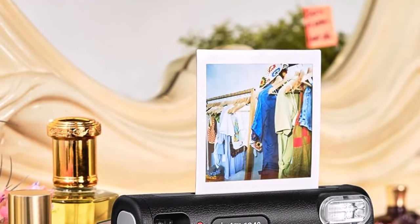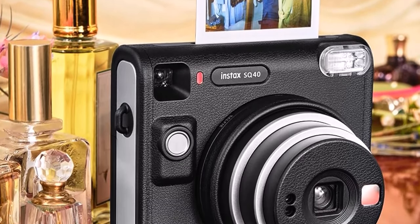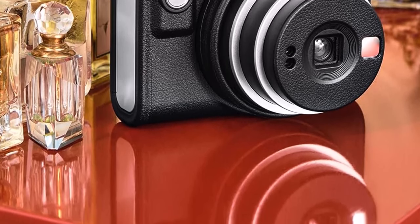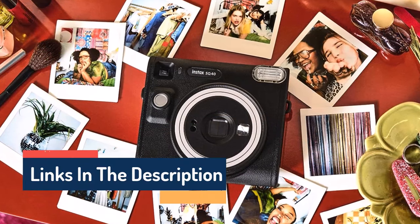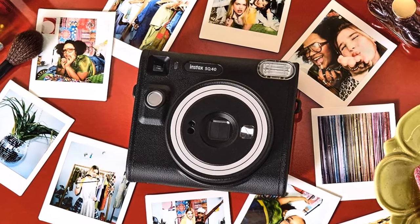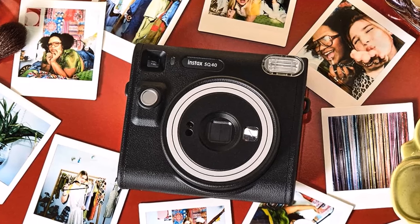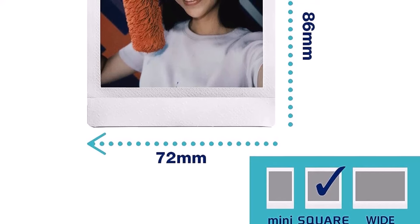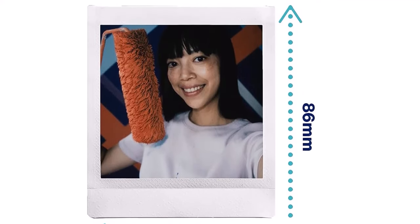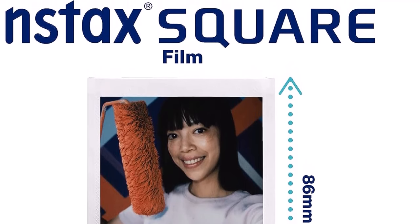The INSTAX Square SQ40 is a chic instant camera that looks as good as it shoots, with a sophisticated black textured finish. It's remarkably easy to operate, helping you capture beautiful INSTAX SQ instant photos every time. Simply twist to turn on, twist to enter selfie mode, and twist to turn off. With automatic exposure, expressing your creativity really couldn't be easier — just point and shoot and let the INSTAX Square SQ40 do the rest.